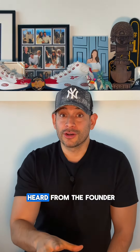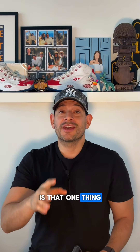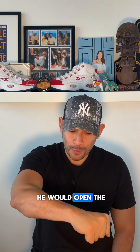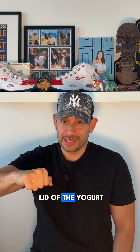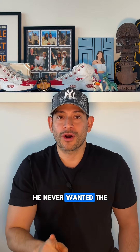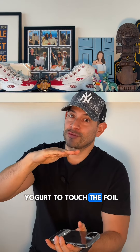The story that I heard from the founder is that one thing that he would always inspect about his product is when he would open the lid of the yogurt — not the plastic lid, but the actual foil — he never wanted the yogurt to touch the foil.